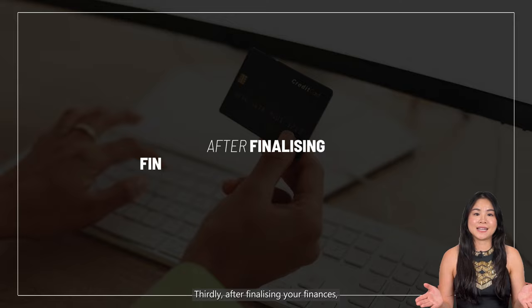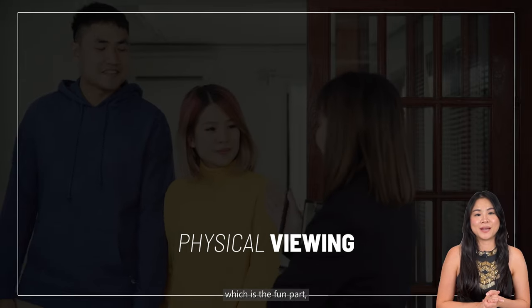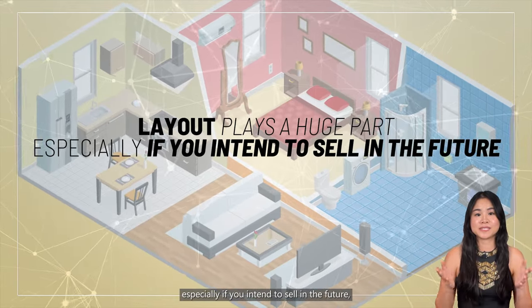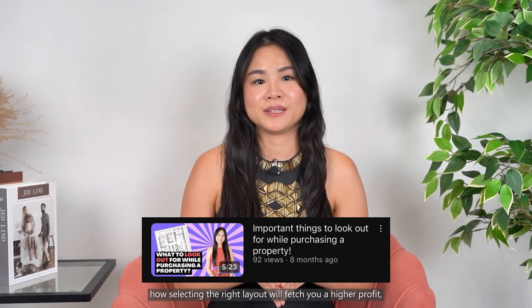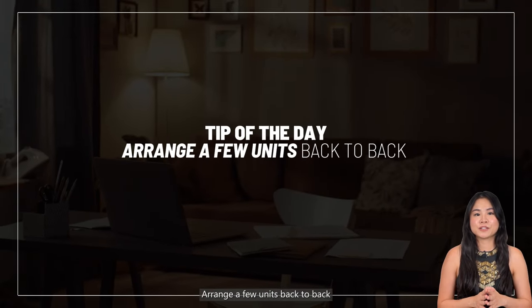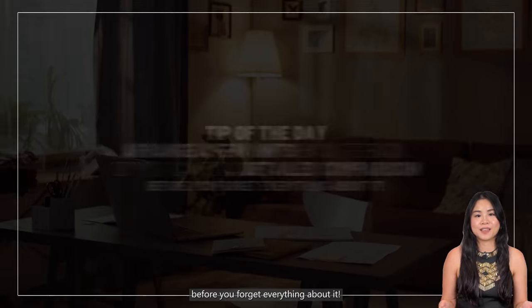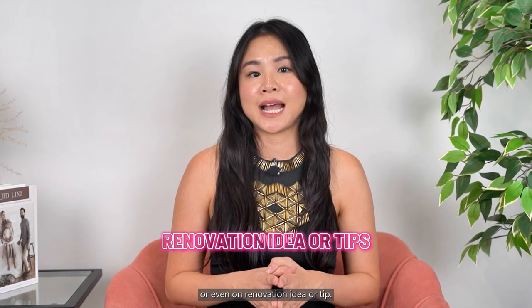Thirdly, after finalising your finances, the location and the type of flat, it is time to arrange for physical viewings, which is the fun part to see the different layouts in the area. Layout plays a huge part especially if you're intending to sell in the future. I have a video entirely on how to select the right unit that will fetch you a higher profit — please go to my playlist. Set aside time usually on a weekday evening or weekend to view, and a tip for the day: arrange a few units back to back so you can do a detailed comparison before you forget everything. Your appointed agent should be able to assist you with a comparison on old versus new flats, different layouts, facing, or even renovation ideas.